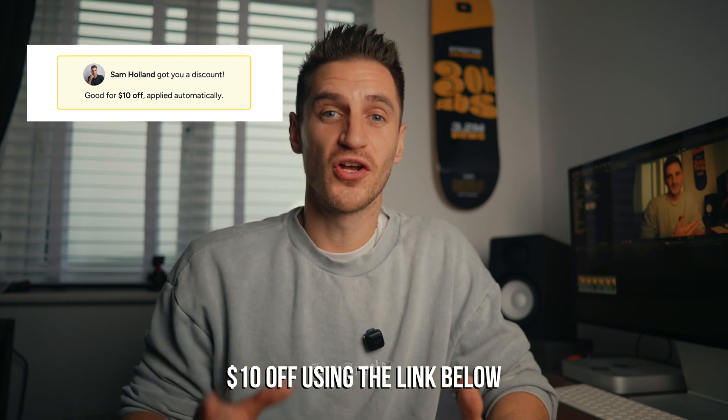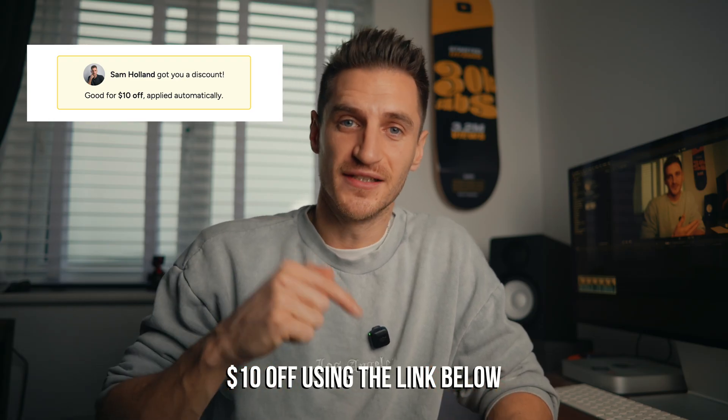Now there's one tiny thing that I think could be improved with this, but I'll reveal that a little bit later once we get into the steps. Just so you're aware this is a paid plugin, but I've included a $10 off code if you use the link in the description. And it's worth every penny, trust me.